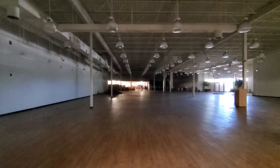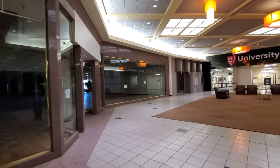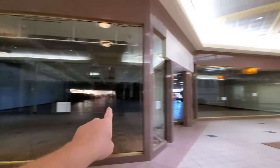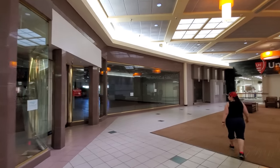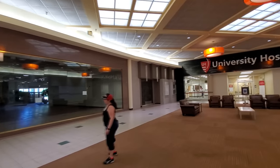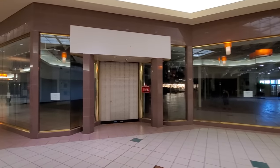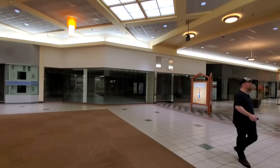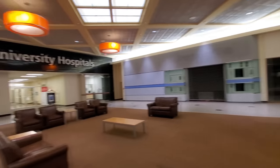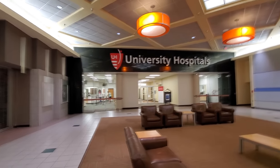Look at that — this entire thing here, this whole corner area. That's huge. A couple more empty ones over here. University Hospitals on the end — I've never seen that in a mall. I wonder what this one is here though, or was.